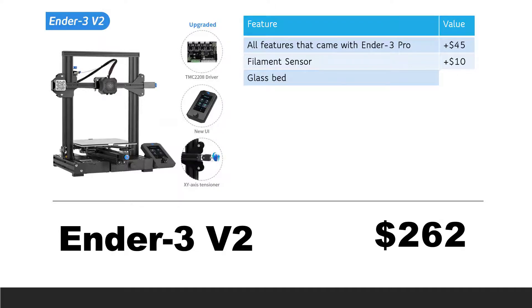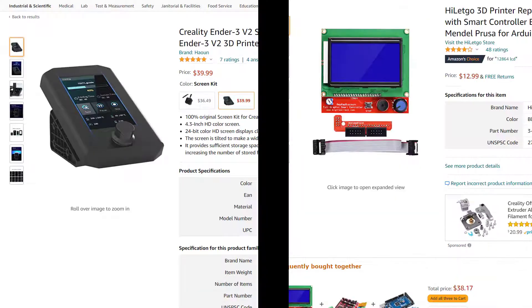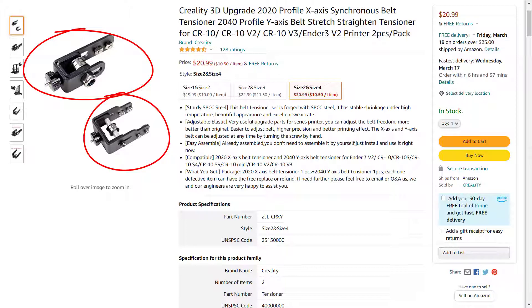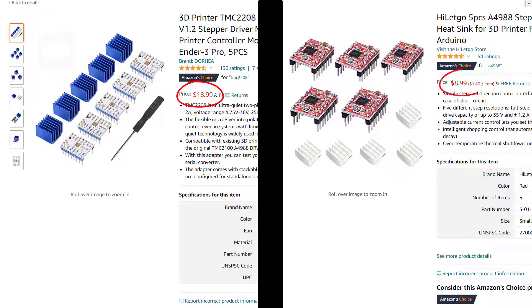Second, a glass bed — there's no big price difference between a magnetic bed and a glass bed, so let's put $5 on this upgrade. Third, a color TFT screen, but not a touch screen. For the classic 12864 LCD screen it costs around $12, but for this color TFT screen we will add $30. Fourth, X and Y axis belt tensioners — the retail price of these two tensioners costs around $20. Fifth, some silent stepper drivers: a set of TMC 2208 stepper drivers costs $19, while the standard A4988 stepper drivers cost $9, so we add another $10 for this upgrade.